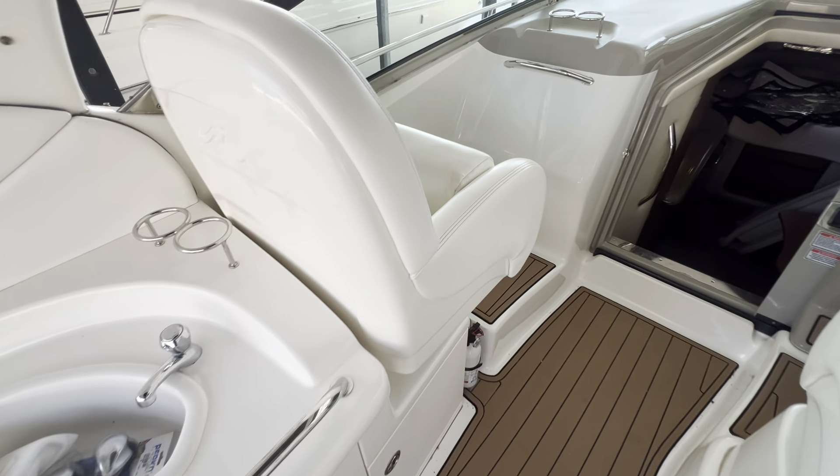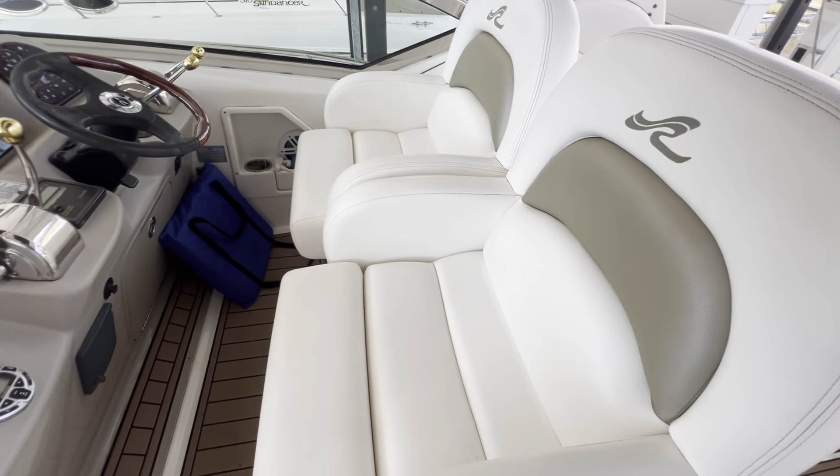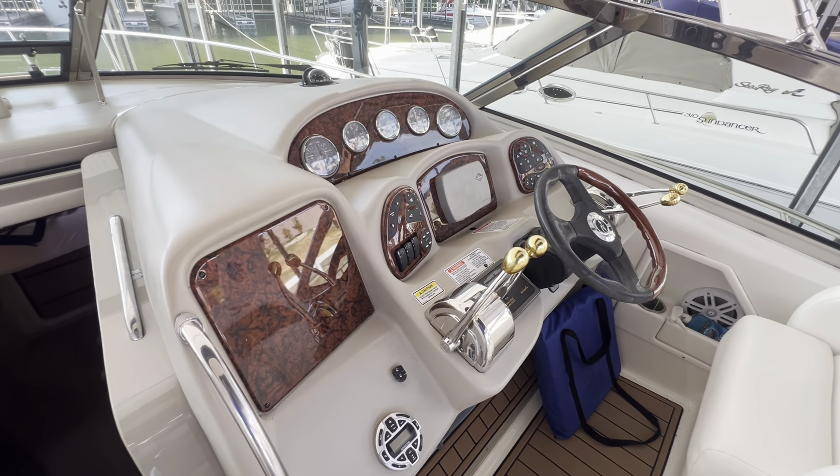Wet bar over here, co-captain seat, and up here at the helm, bolstered seats. This one has 485 hours on the Mercury 8.1, 370 horsepower motors.